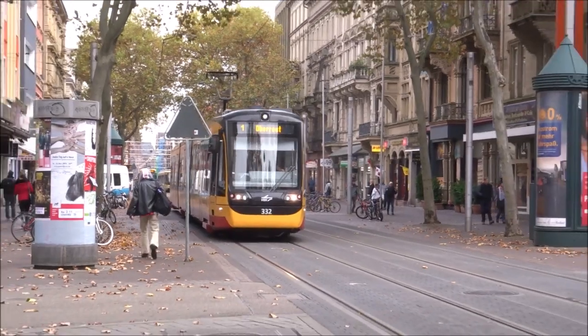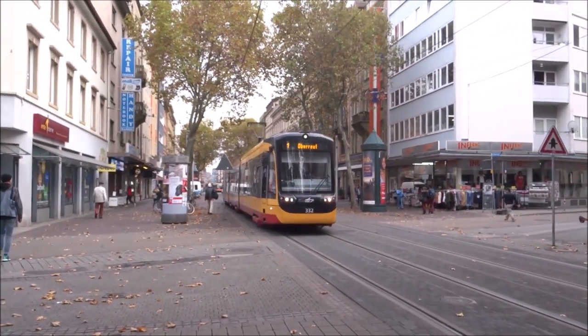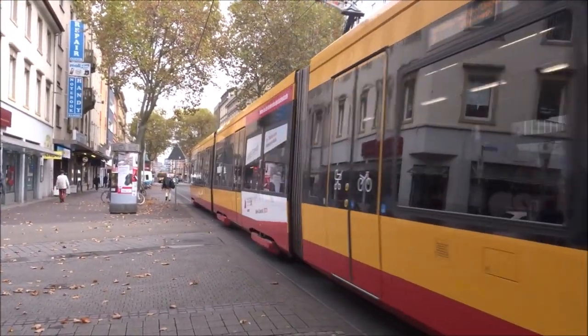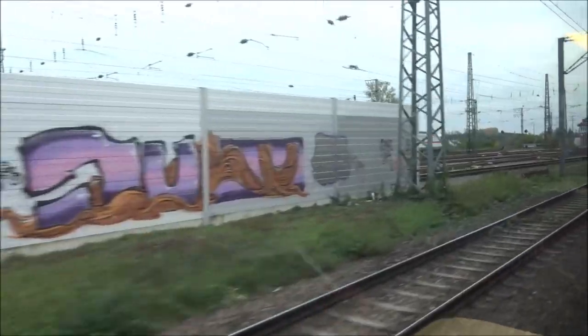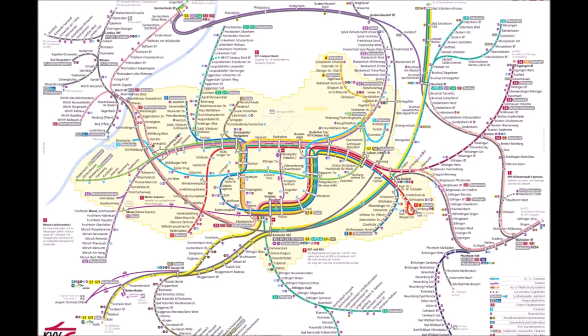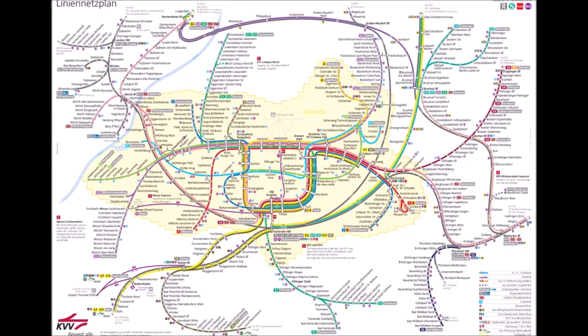In 1992, the city of Karlsruhe in southwest Germany took one small step for tram, one giant leap for urban transport, going where no tram has gone before — on a mainline railway. Tram trains connect tram stops in the centre of Karlsruhe with nearby towns such as Heilbronn and Baden-Baden.